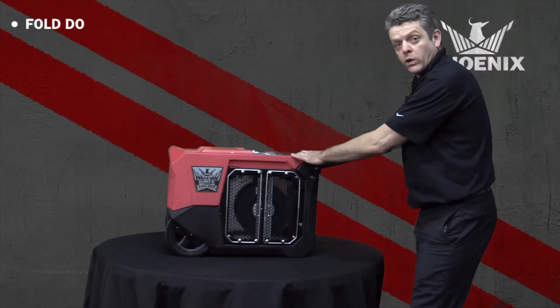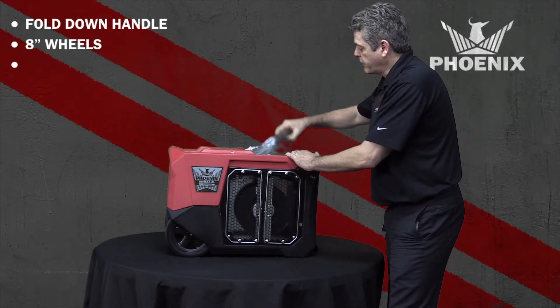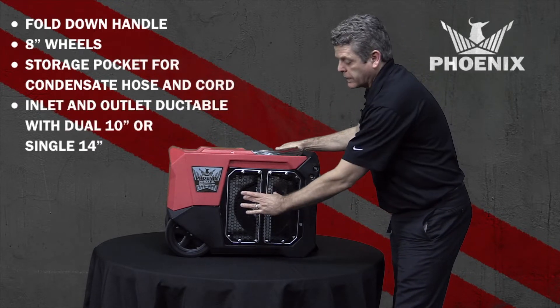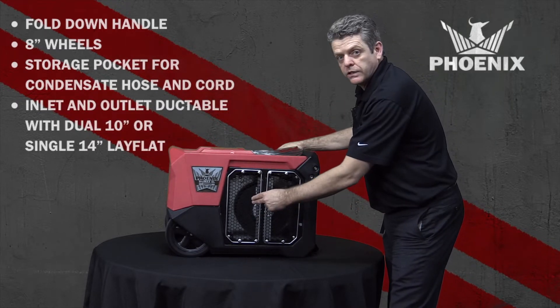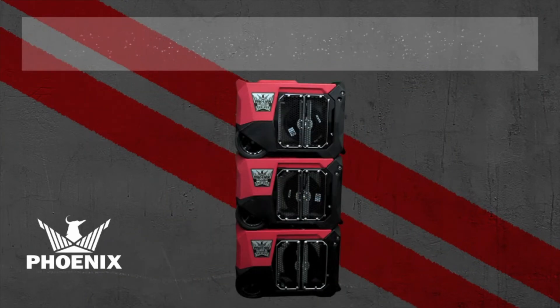It's got a fold-down handle, eight-inch wheels, a storage pocket for your condensate hose and your power cord. It's inlet and outlet ductable with dual 10-inch or a single 14-inch lay-flat.